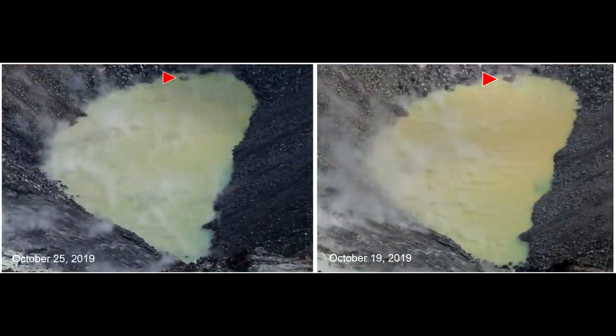On October 25th USGS released this comparison image showing a photograph from October 19th compared to the image from October 25th. If you look up at the top center of the image where the arrow is located, you will see this rock in both images. This gives you an idea of just how much this lake has changed in just those six days.